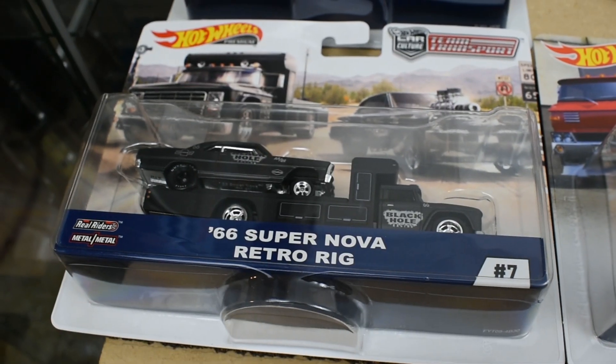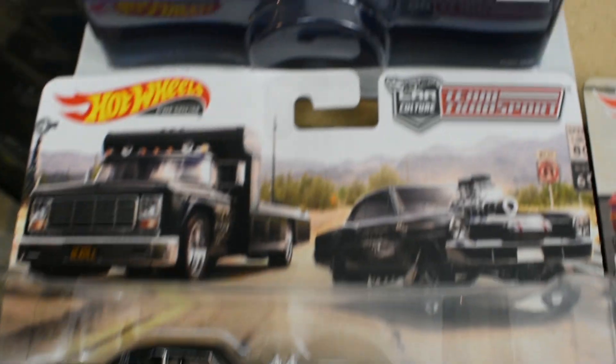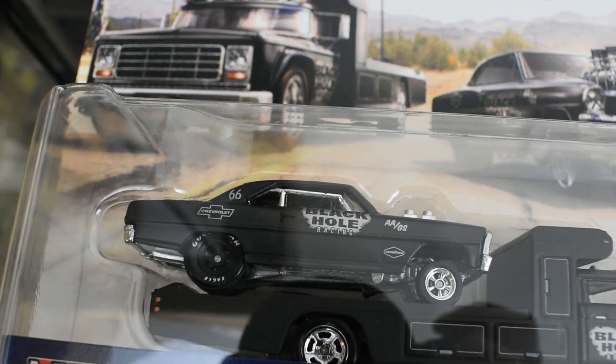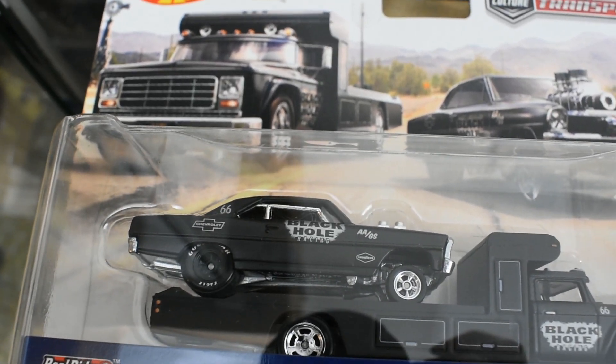Release number seven is the '66 Supernova with a retro rig — the same transporter type the drag cars had. Nice artwork in the background. This is one of the few releases where the Supernova actually hasn't been released too many times in this kind of premium packaging, so it's a nice model to collect as well.